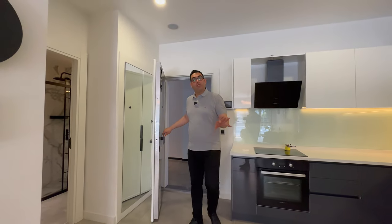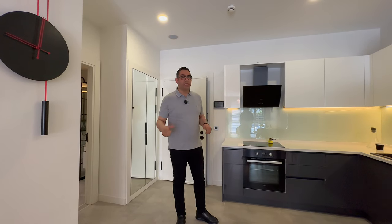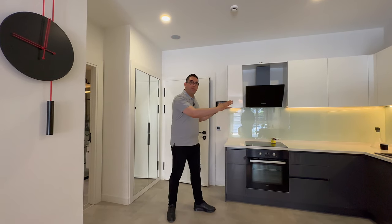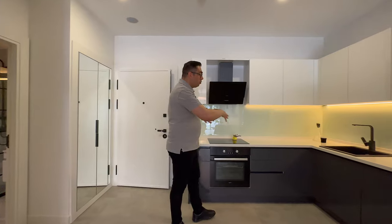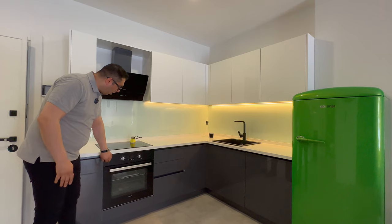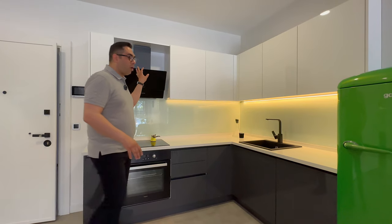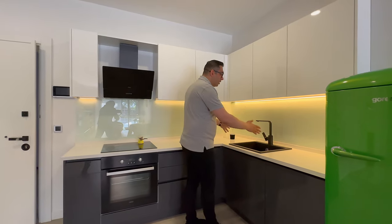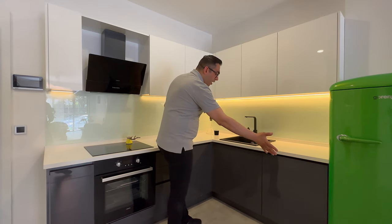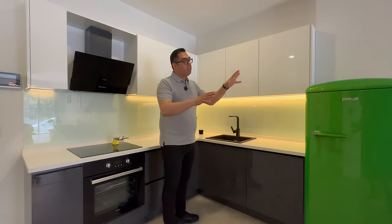This is the special unit I want to show you — the half apartment. It's very interesting. Before that, let me show you the kitchen: there's a big one with lots of cabinets, an oven, stove, and hood in this part, a black sink, white countertop, black doors on the bottom and white doors on top. The design makes it beautiful.